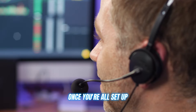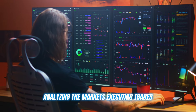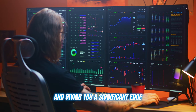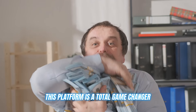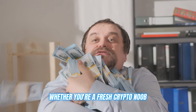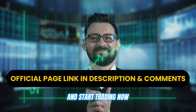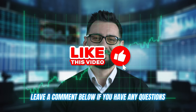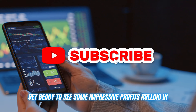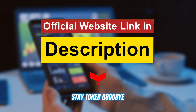Once you're all set up, simply tell the bot what level of assistance you need and let it work its magic — analyzing the markets, executing trades, and giving you a significant edge with all its analysis tools. This platform is a total game changer, whether you're a fresh crypto noob or a seasoned trading pro. Are you ready to make some serious profits? Click on the link in the description below and start trading now. Leave a comment below if you have any questions, hit that like button, and get ready to see some impressive profits rolling in. Thanks for watching and I'll see you in the next video. Stay tuned. Goodbye.